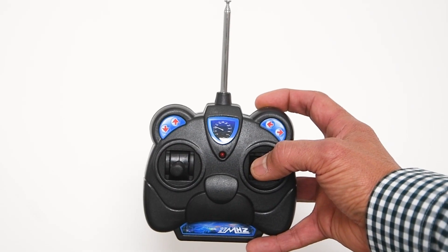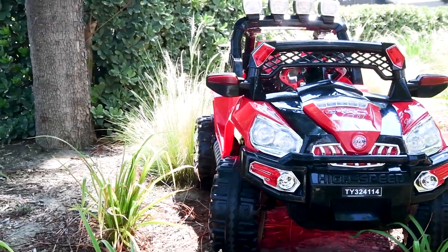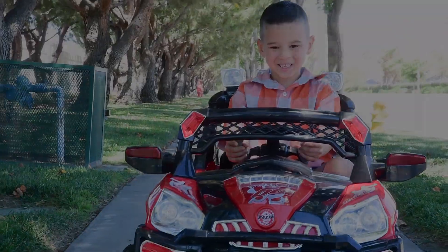Don't worry, Mom and Dad, you have control with the RC controller. Start her up and let the little ones take charge.